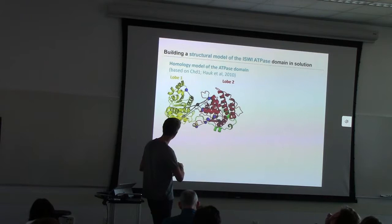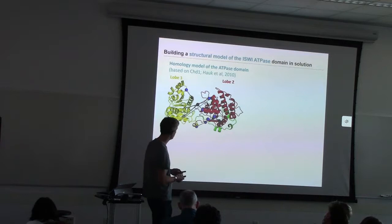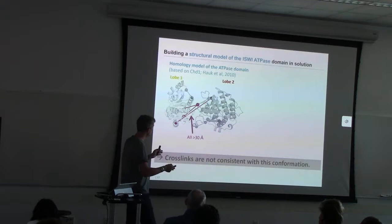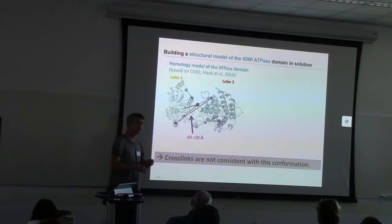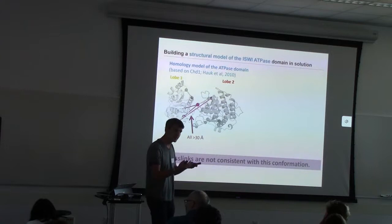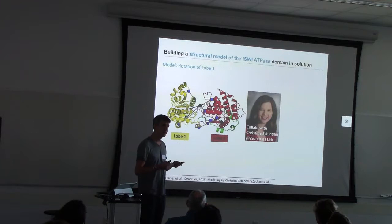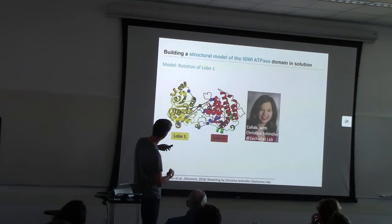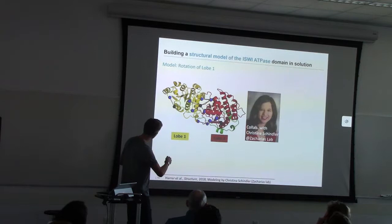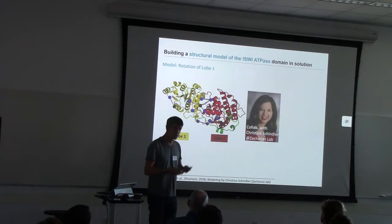Shown here is a homology model of the APS domain, modeled on the closest available structure at the time from CHD1. All those rods are the cross-links we identified. You can see the cross-links span really large distances in this model — larger than 30 angstroms — meaning they are not consistent with this particular conformation. We then asked how we could improve the structural model so that those distance restraints from the cross-links are satisfied.